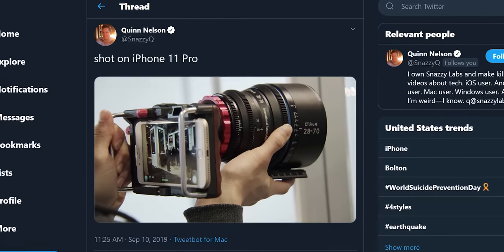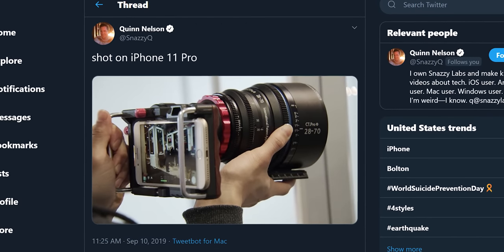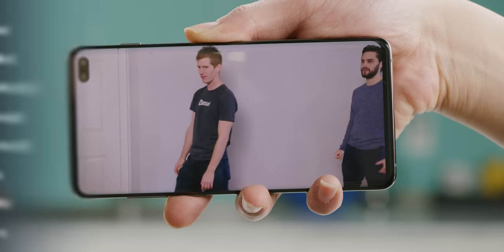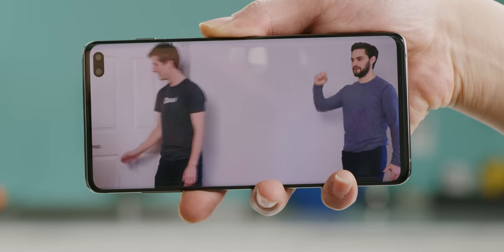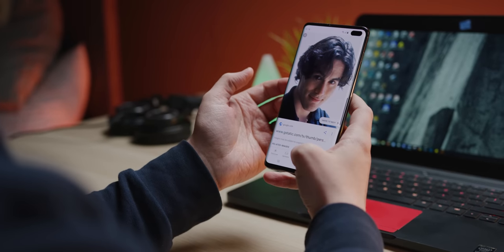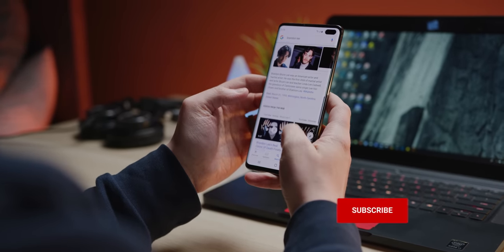On top of a bunch of other fun things like next-gen smart HDR, semantic rendering, and multi-scale tone mapping. The bottom line is that the pro photos they show off in the keynote always look amazing, so you'll have to rely on people like us to actually put the iPhone 11 through its paces next to other 2019 flagships to see how it performs in the real world. Make sure you're subscribed so you don't miss it.